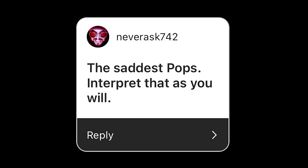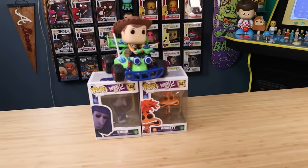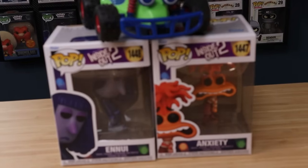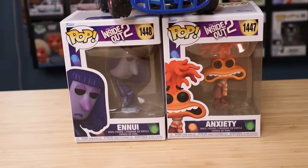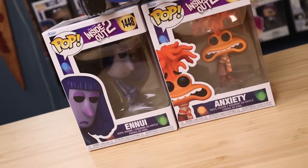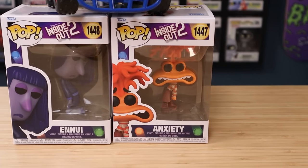NeverAsk742 says 'the saddest pops — interpret that as you will.' I'll give it some thought. For me, as far as sad pops go, I brought in these. I would say Ennui from Inside Out 2 has a little bit of a frowny face, and Anxiety definitely looks a little bit worried — she has a frown too.